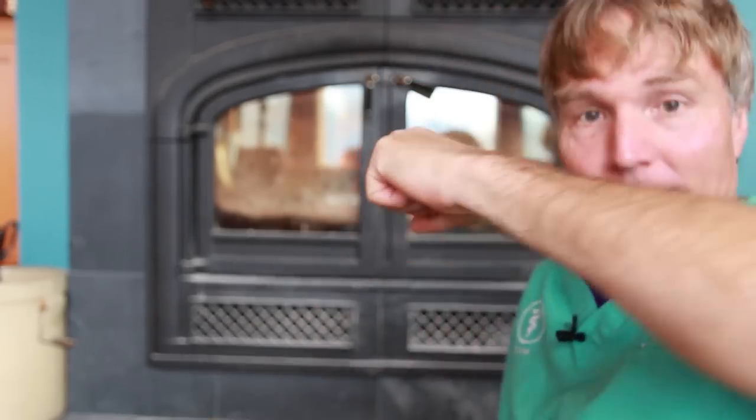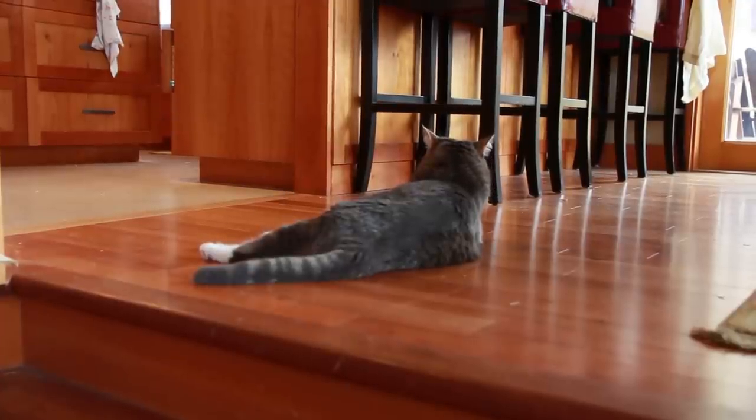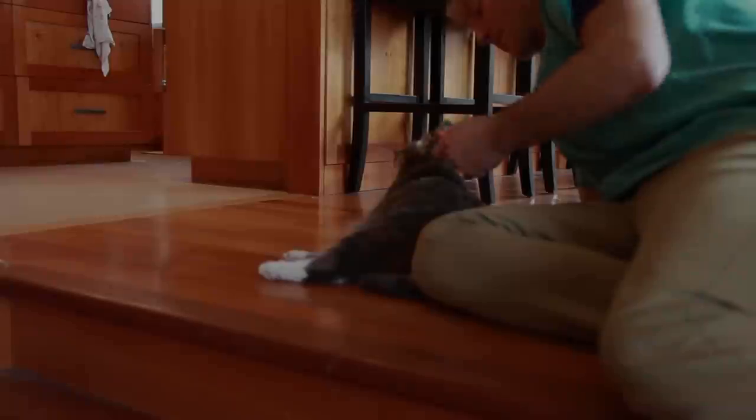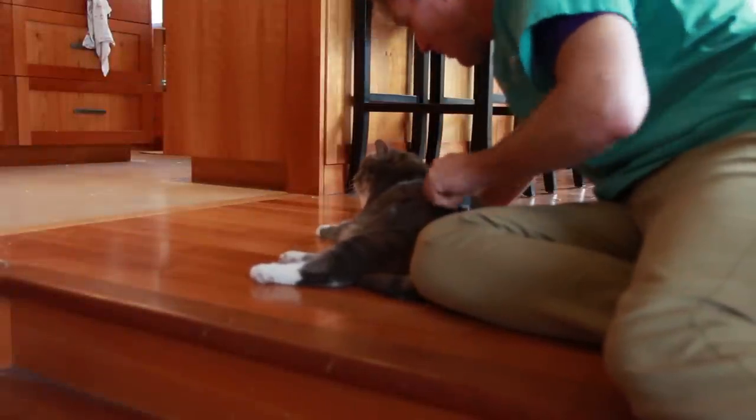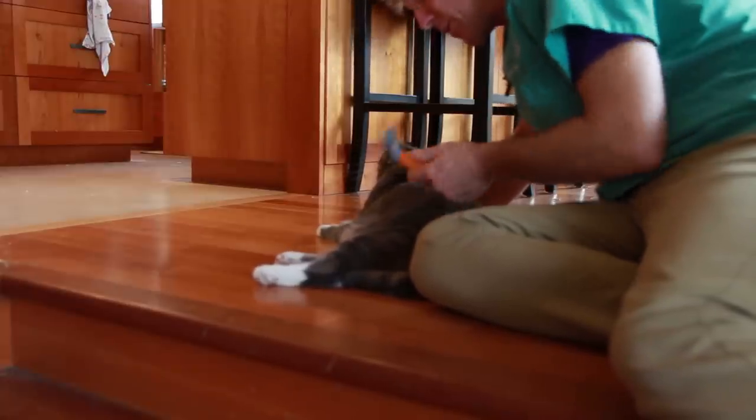My skin gets so flaky and dry — cracked heels. Likewise, the very same thing happens with our cats. Murray, my reluctant video star, is looking so happy. He also has dry skin. He's been hanging around the house more often since it's a bit colder outside, and his coat is drying out as well.